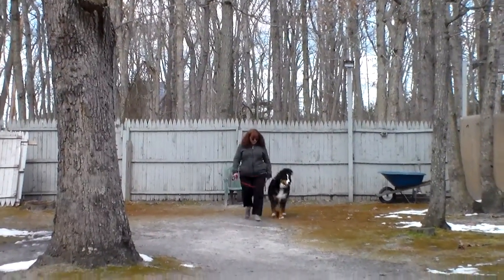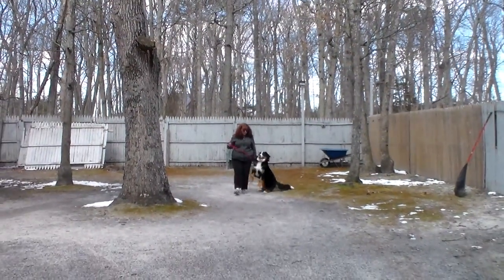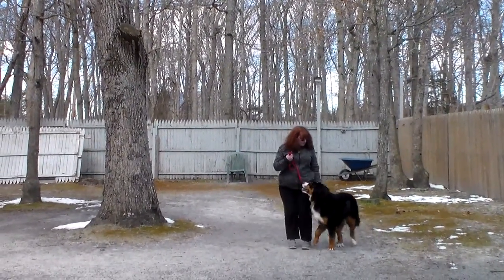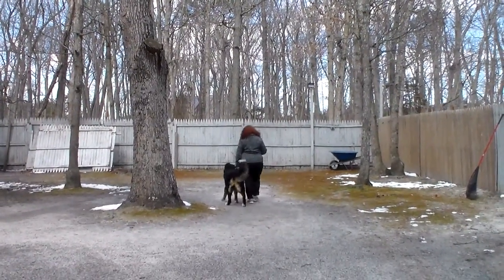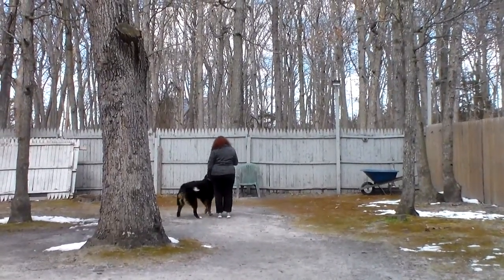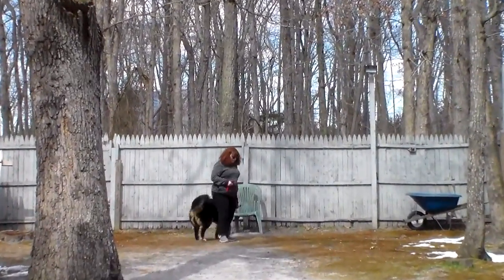With this girl, practice, practice, practice is what's really going to make her the kind of dog you want her to be, along with more involvement with the family. We've had her in the office and in the puppy playroom off the leash, and I think you can safely bring her into your house, leave your training equipment on her, and let her start to be a family member.